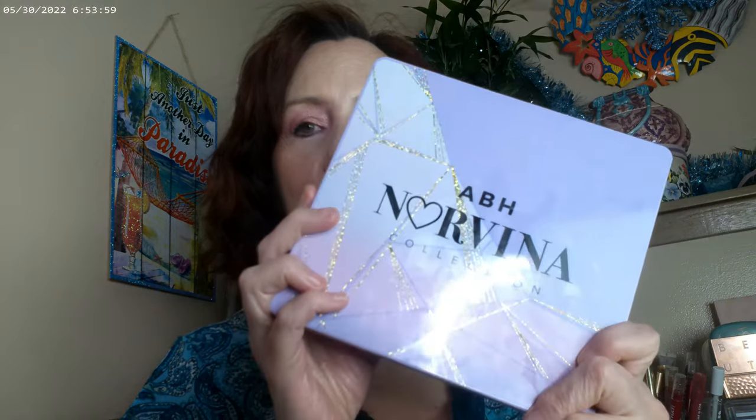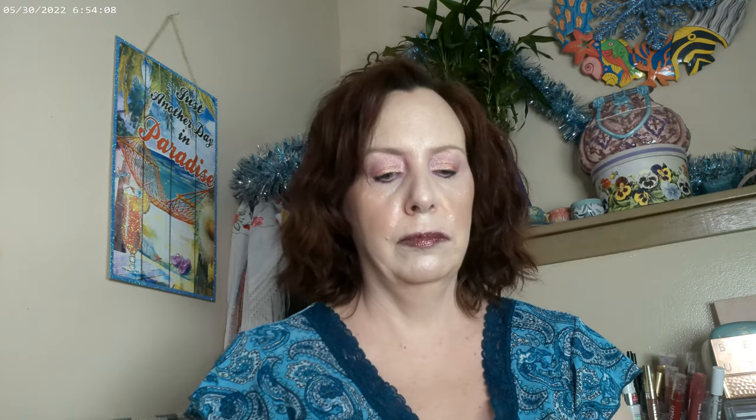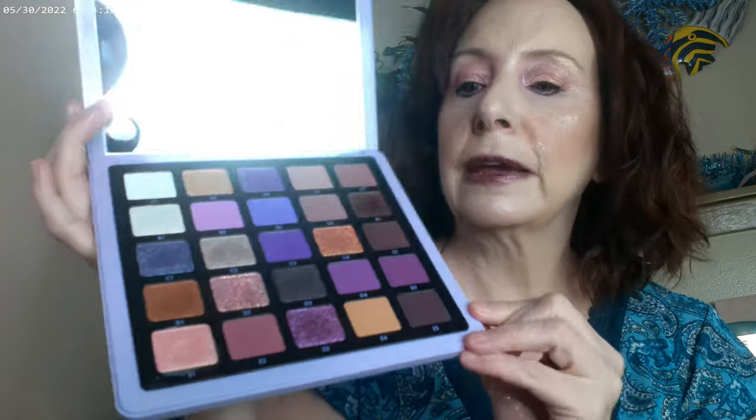As far as the palette goes, let me go ahead and grab that. I picked up the ABH Norvina Pro Palette Volume Five. I know they've been advertising it everywhere lately — I thought it was a beautiful palette.